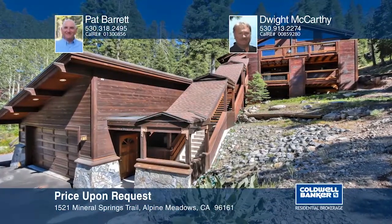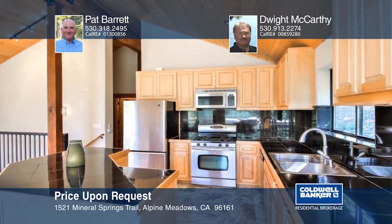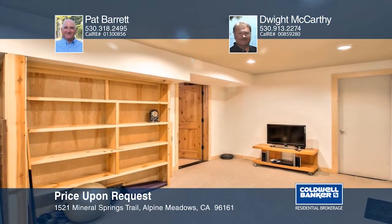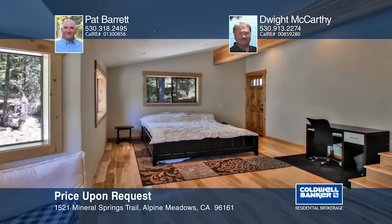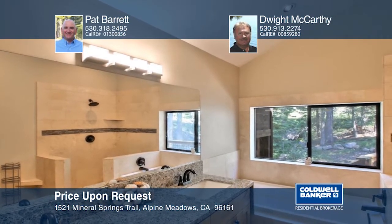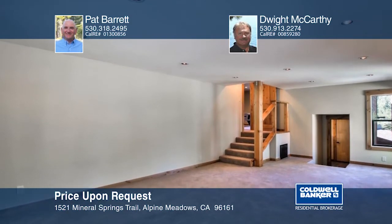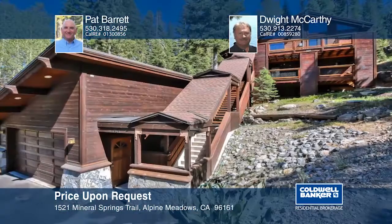Are you looking for the epic Alpine Meadows ski cabin? Well, your search is over. This home boasts five bedrooms, three of which are master suites, and two separate living areas. There is room for everyone to enjoy and create lasting memories. Everywhere you look, you will find attention to detail and quality materials — the scraped hickory floors are the real thing. All of the bathrooms are remodeled and tastefully executed. The great room has towering pine capped ceilings and a deck that flows seamlessly from the living area to the mountain view deck. Call Pat Barrett and Dwight McCarthy for a personal tour.